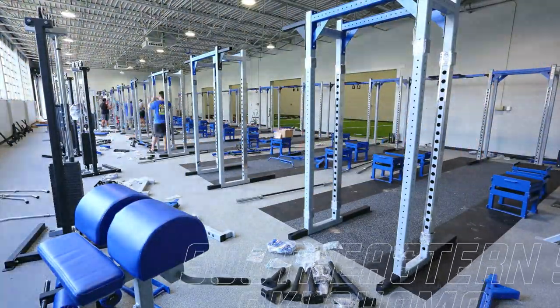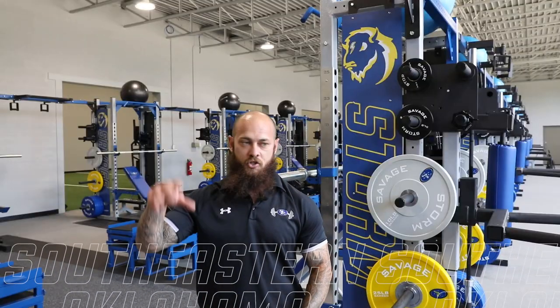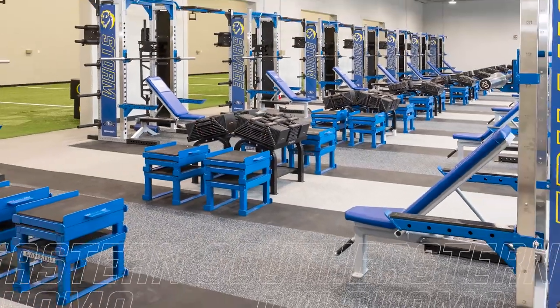We took this room and customized it. You walk in, you know exactly that you're at Southeastern. Samson customized everything — all the way down to our plates, our shields, a plyo box, all that stuff. Everything in this room is custom, so you know exactly where you're at.